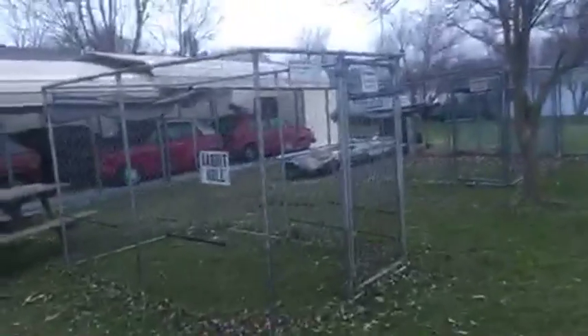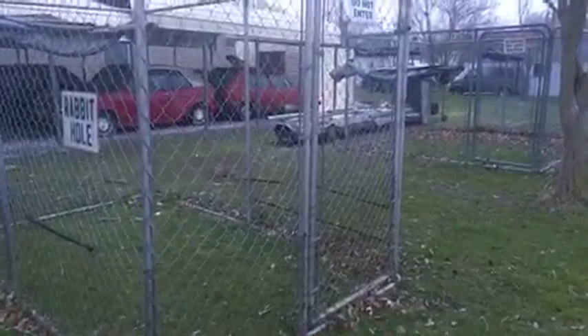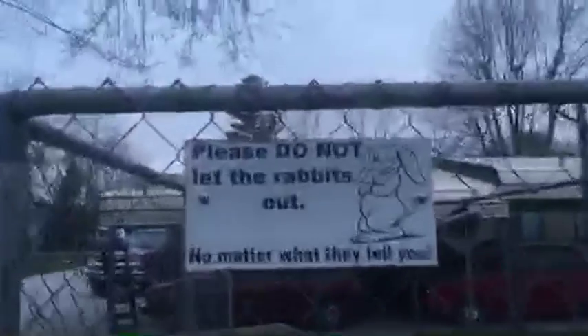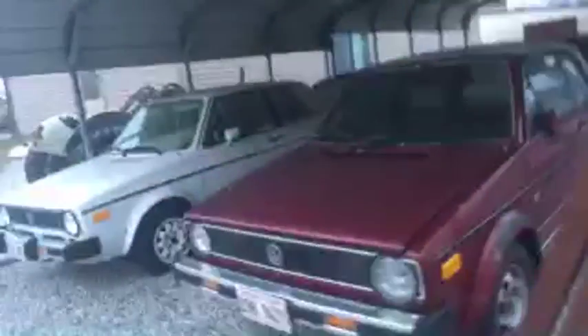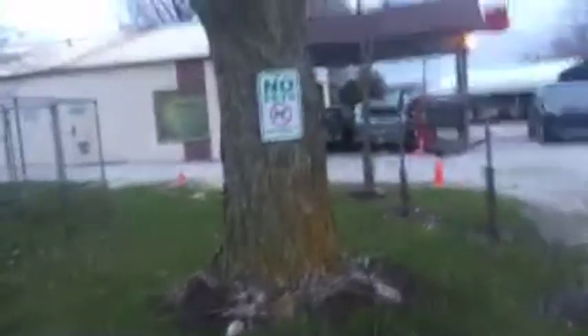Volkswagen rabbits — there is a bunny rabbit! Look, there's a real rabbit right there, that's crazy! There he goes — quick rabbit. The sign says please do not let the rabbits out no matter what they tell you. Well somebody let that rabbit out. The person who owns this property probably has more rabbit cars over here as well — we won't venture too far. Lots of Volkswagen rabbits, no pets loud — and that rabbit just dipped!